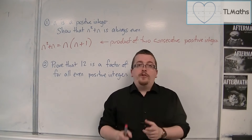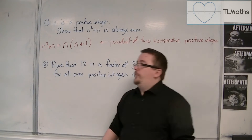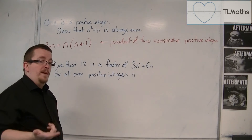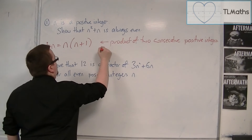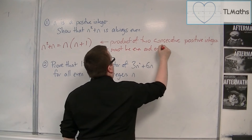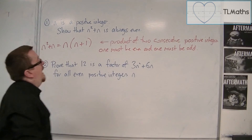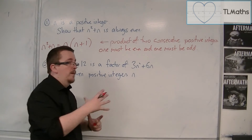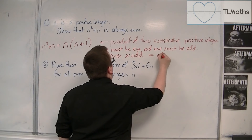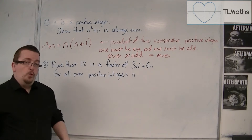It is the product of two consecutive positive integers. Positive integers go even, odd, even, odd — so at least one of these must be even and the other must be odd. And when you multiply an even by an odd, you always get an even number. So n squared plus n must always be even.